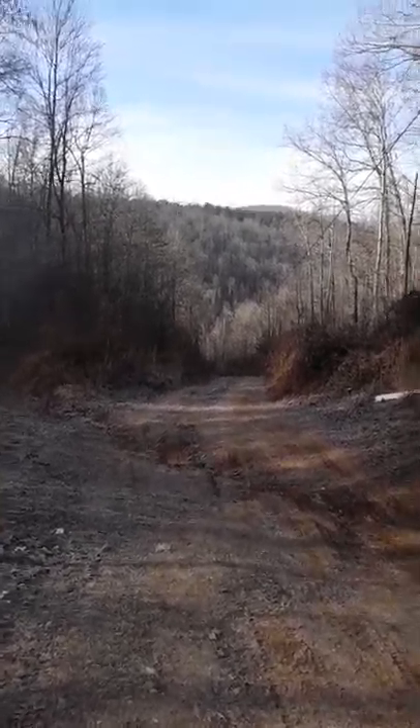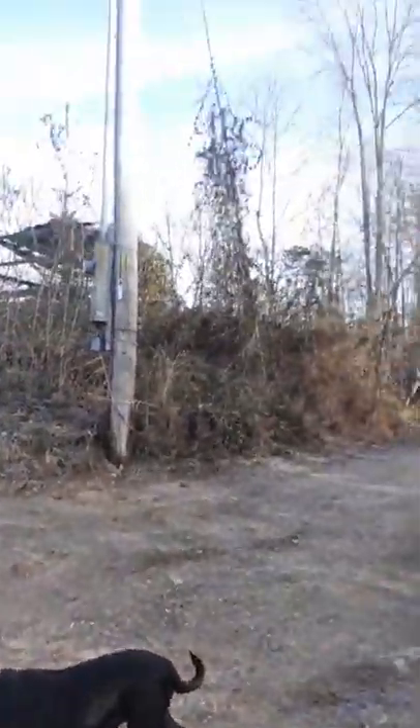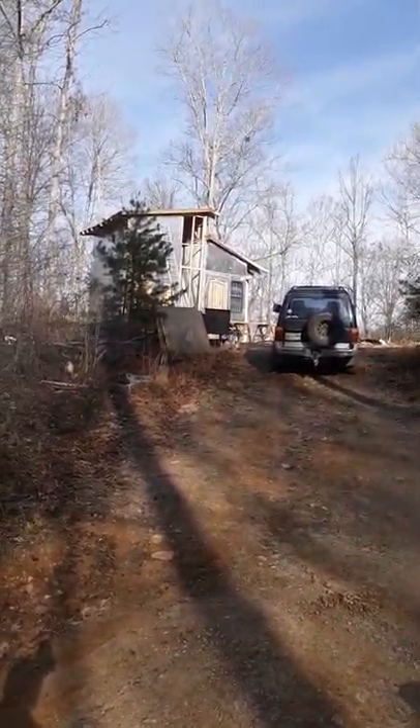This is our land. This is the top of the road as you come up — this is what you see when you come up. There's our power pole. There's John's car and John's house.